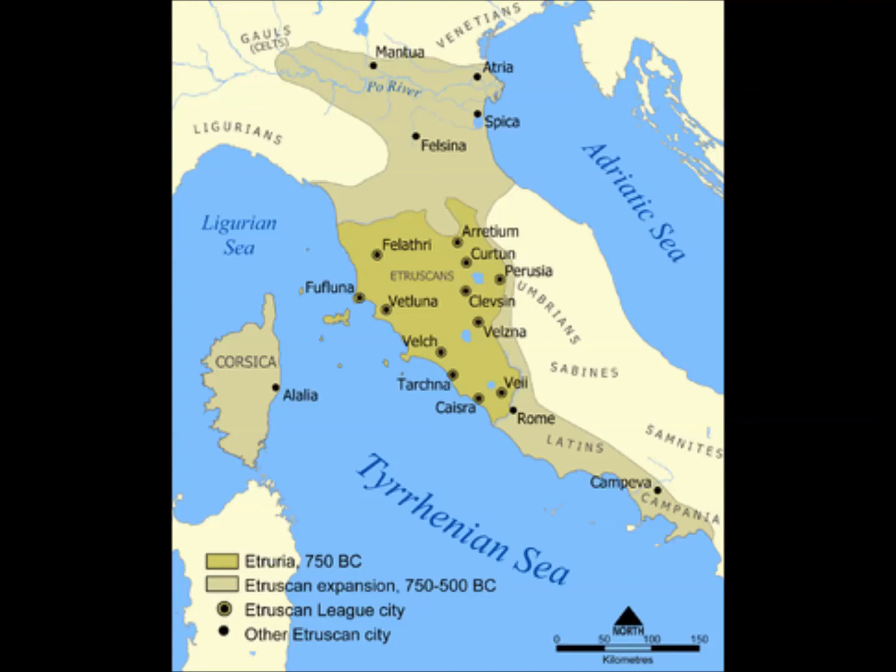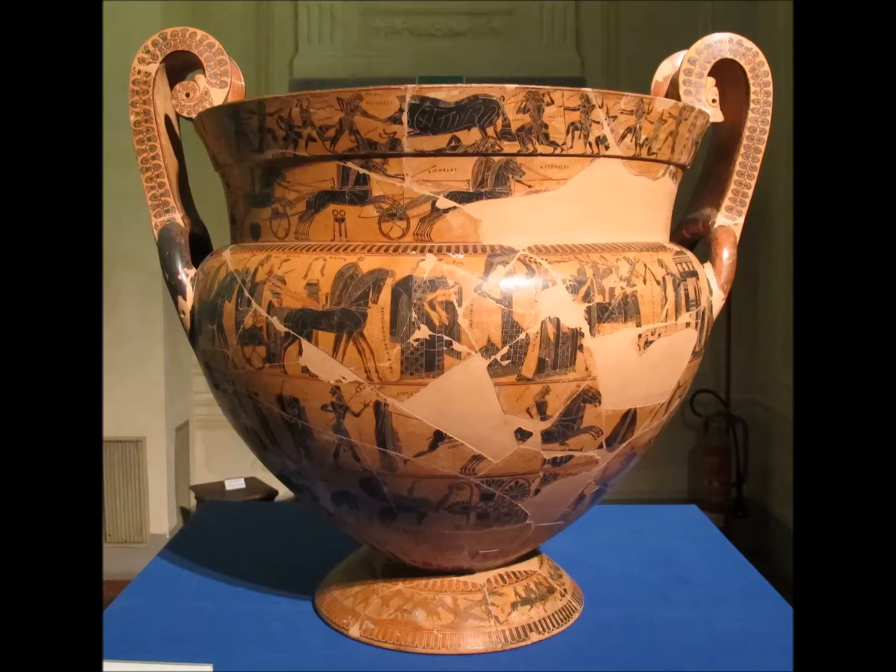We have an approximate date for the vase of around 570 BC, though we don't know exactly when the vase ended up in Clevzin. Just to give some context: if we take 570 BC as the date it was made and painted, that's 80 years before the Greeks fought the Persians at Marathon. And if you were to appear in Rome, you'd probably find Lucius Tarquinius Priscus — Tarquin the Elder — as the king. He was the fifth king and, to wrap things up in a nice bow, he was also Etruscan.